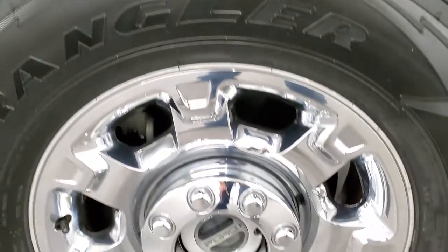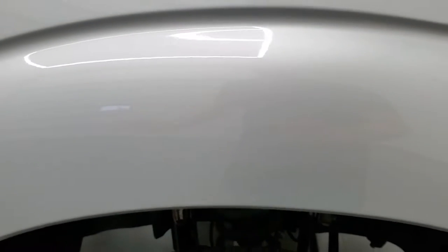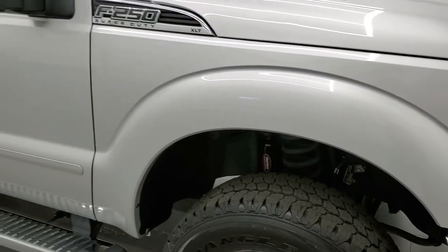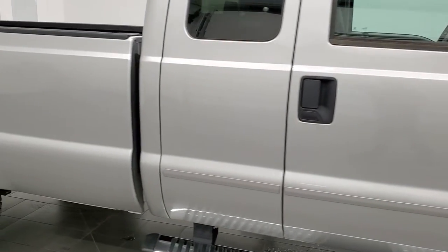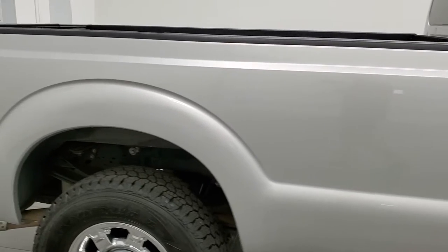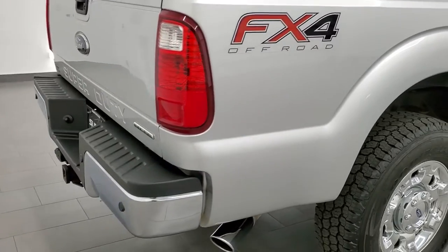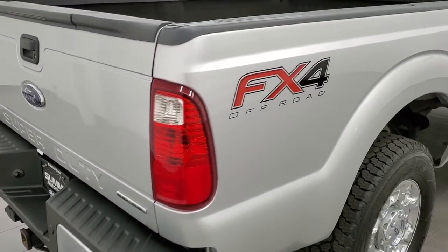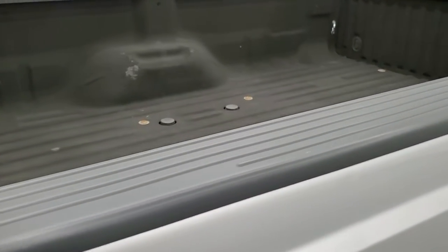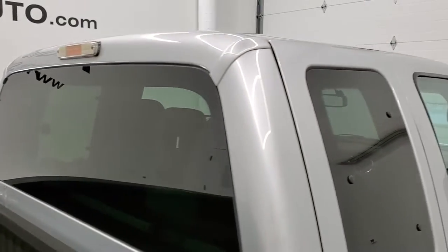Passenger side rim, no scuffs or scrapes. Ingot Silver does have just a little bit of metal flake to it, so in the sunlight it really shimmers — good looking color. As you go down this side of the truck, take note of how clean the body is, how reflective and mirror-like that paint is. We take these HD videos so if you are far away or cannot make the trip but you're still interested in purchasing the truck, you can see and hear the truck and have confidence in the vehicle before you even get here — no surprises, and you can make a smart and informed buying decision from wherever you're at.